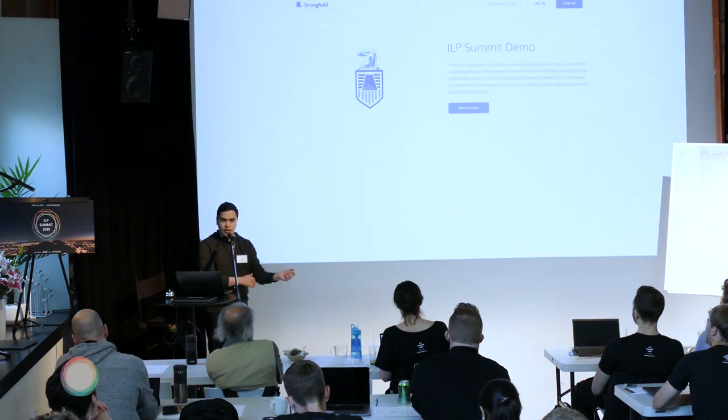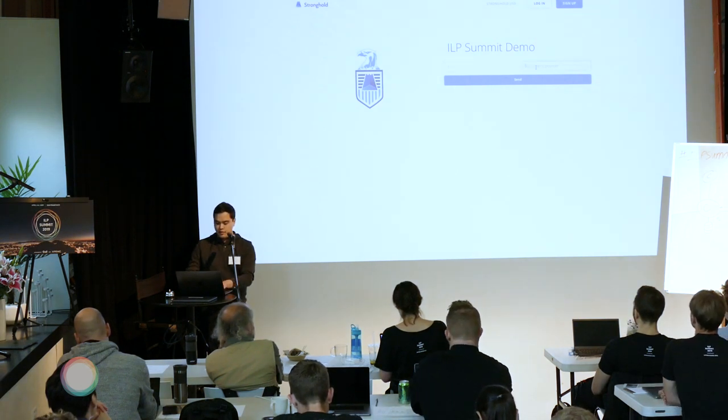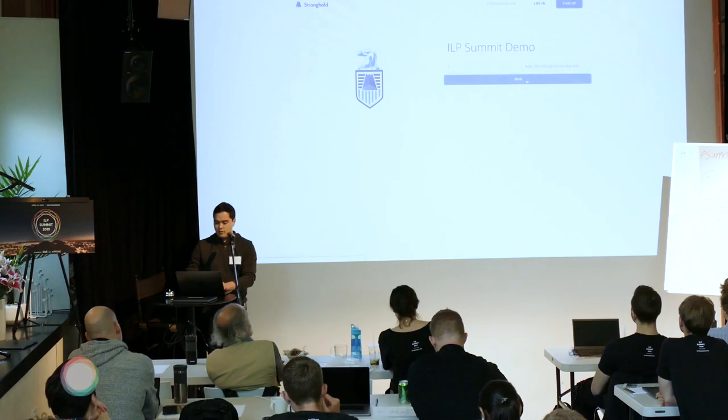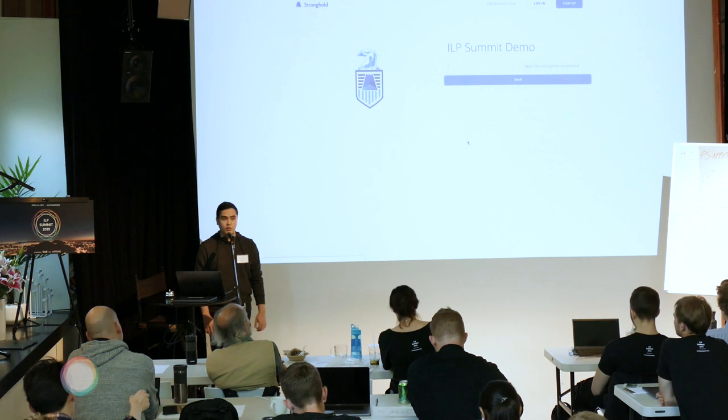I can now withdraw that from my account, send it somewhere else on the Stellar network, or back to the XRP ledger directly. But that's not really what we think people will be using Stronghold for. So I'm going to send one more payment — still just one XRP — and I'm going to use a slightly different payment pointer this time, still attached to the exact same account. I've initiated one XRP stream over to my Sean USD payment pointer.